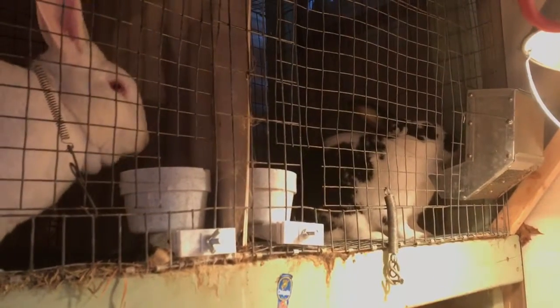My two bucks. You can't really see her, but she'll be kindling in a couple of weeks.